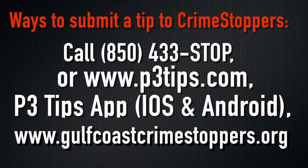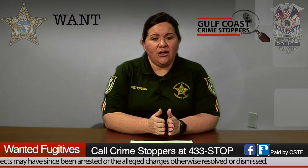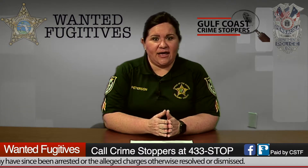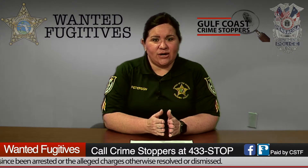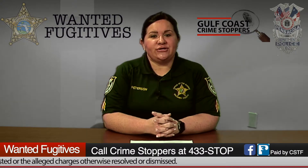Finally, you can go to the gulfcoastcrimestoppers.org website. In the right-hand corner of that page, click on 'Submit a Tip' and it will walk you through the process. The two most important things when you provide a tip to Crime Stoppers: you want to keep your password, and you want to keep your tip ID.